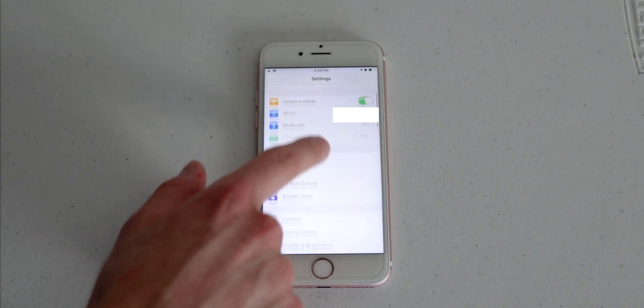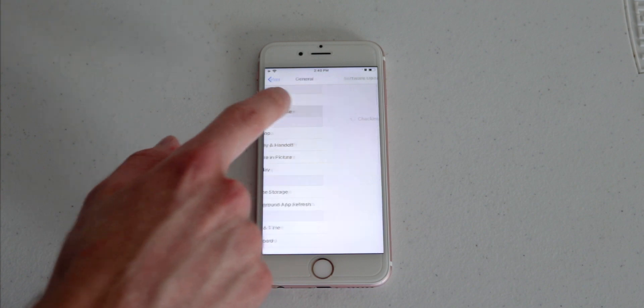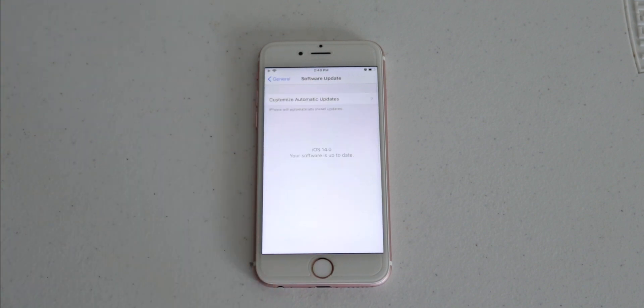This will come in handy if you want to downgrade later — you just connect your iPhone back to your computer, completely erase it, and restore from the backup you made. No data lost, all is well. After that's done, restart your iPhone with the provisioning profile installed. Then open your settings app, navigate to General > Software Update, and download and enjoy iOS 14.